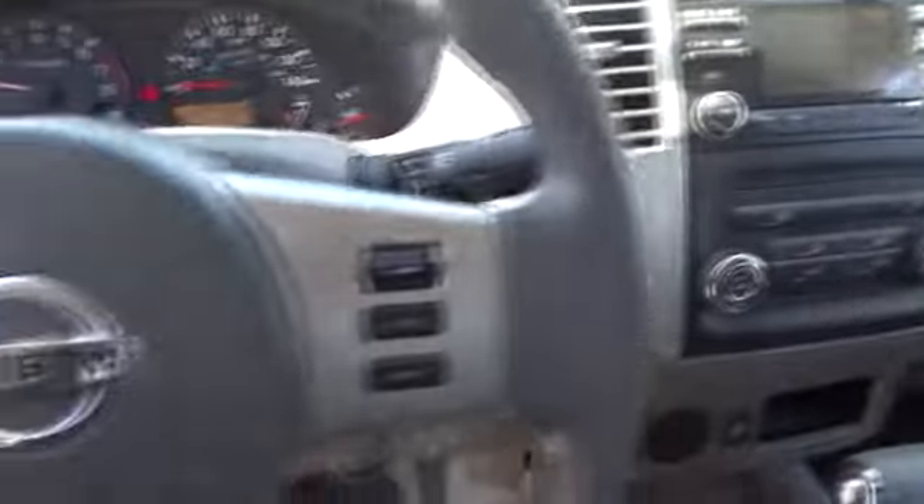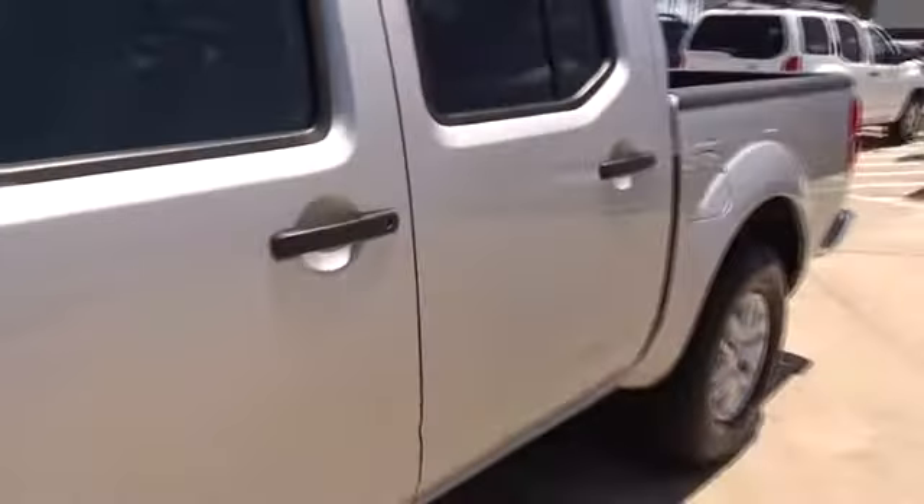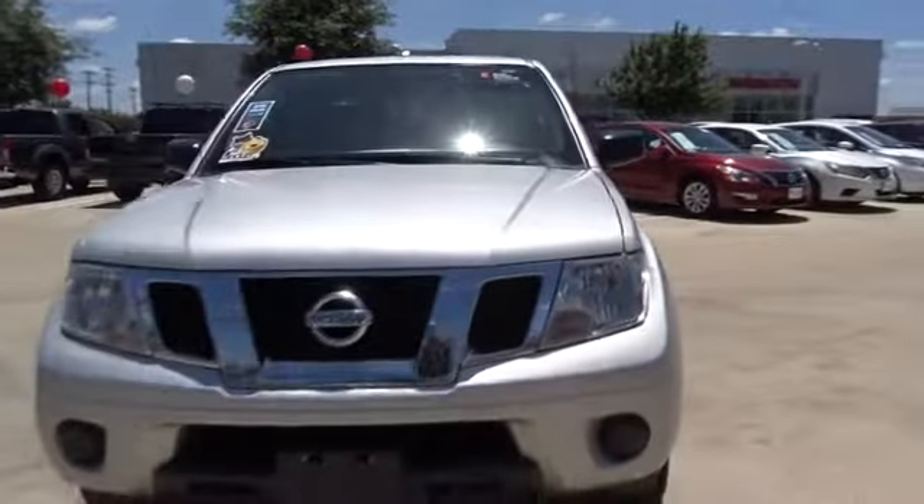Power windows. This vehicle is Carfax certified one owner and qualifies for Carfax buy-back guarantee. A vehicle like this doesn't come along every day. Come in and get it before someone else does.